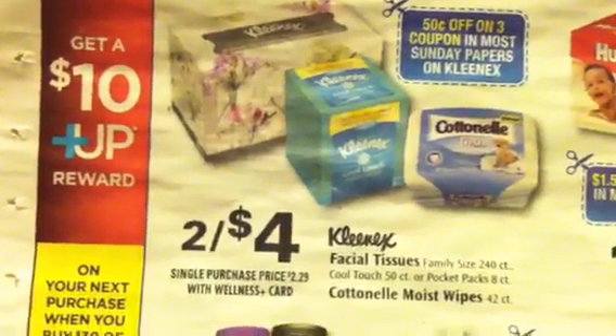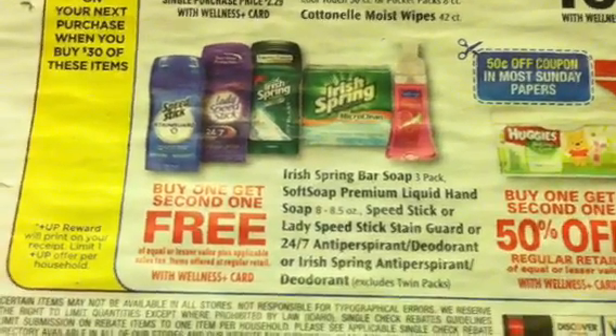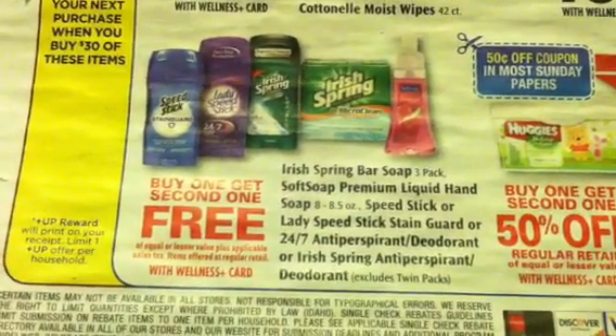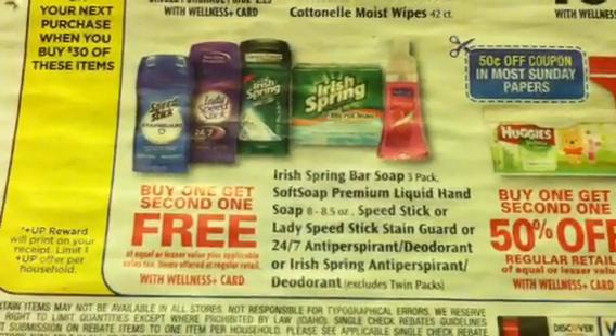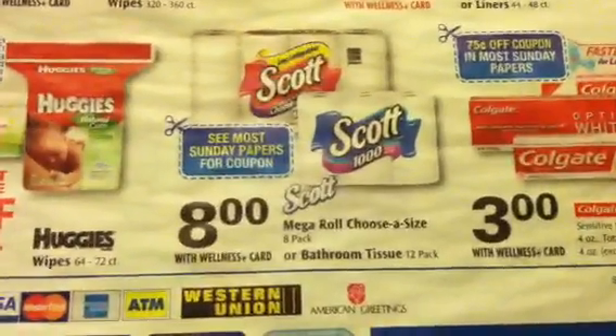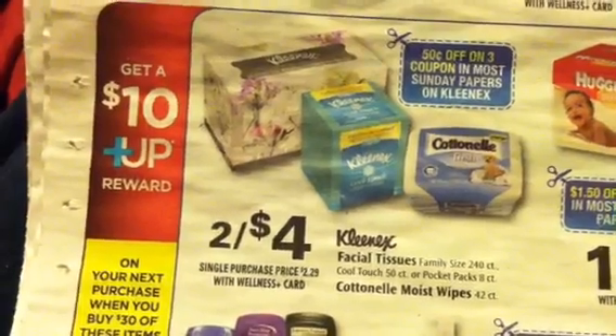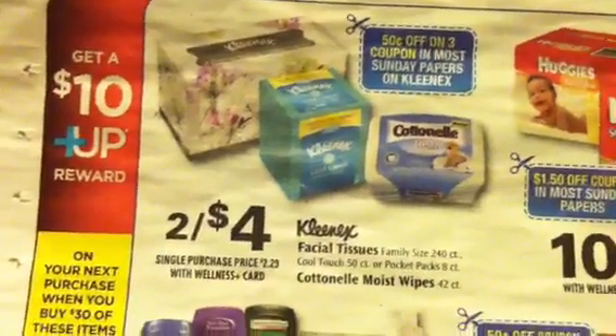I believe there is a new Kleenex coupon in the flu booklet — I can't remember how much it is, but pair that up with a manufacturer coupon and that could possibly be a great way to get to that $30. Lady Speed Stick, Speed Stick, and Irish Spring — I don't think we have any coupons for those. So the best things to look at are the Colgate, and if you're interested in stocking up on your Scott, the Kleenex coupon from the new flu booklet paired with a manufactured coupon could get a deal done there.